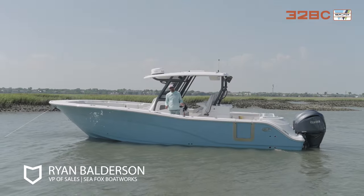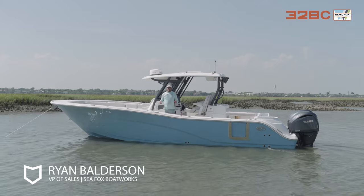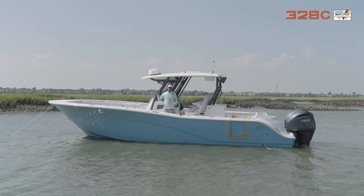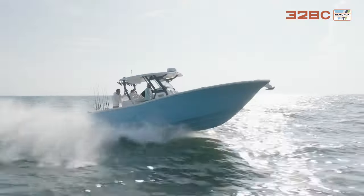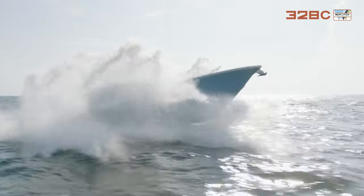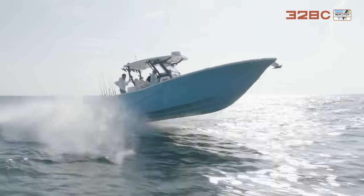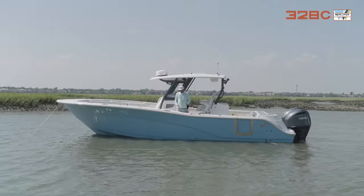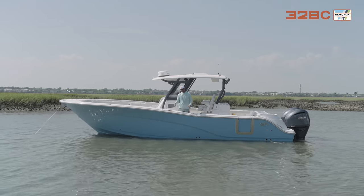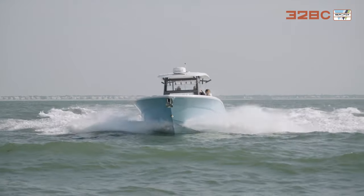Hey guys, my name is Ryan Balderson, VP of Sales for SeaFox Boat Company, and I'm on our 328 Commander. We just came in from offshore — it's blowing out there, it's rough, blowing southwest 15 to 20. Before I take you on board and do an in-depth walkthrough showing all the new features, I want to show you how high our freeboard is on our 328 Commander. We've got a big Carolina flare in the bow.